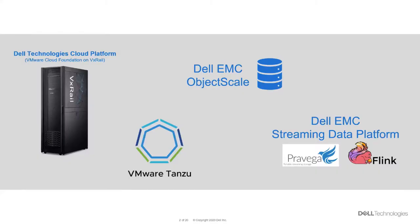This demo solution is made up of four key technologies. Dell Technologies Cloud Platform, DTCP, delivers a turnkey experience that's easy to deploy and manage due to the tight integration between VMware Cloud Foundation and VxRail. With DTCP, organizations can now develop, test, and run cloud-native applications alongside virtualized applications in a single platform.